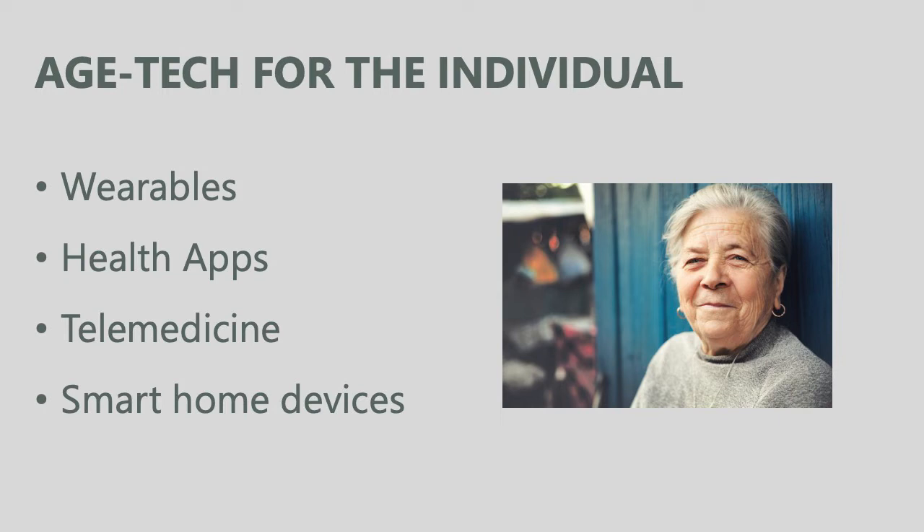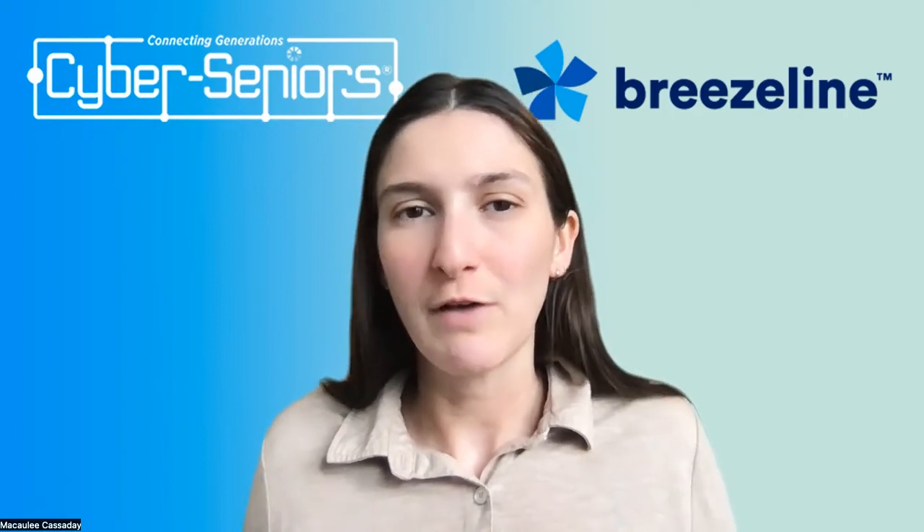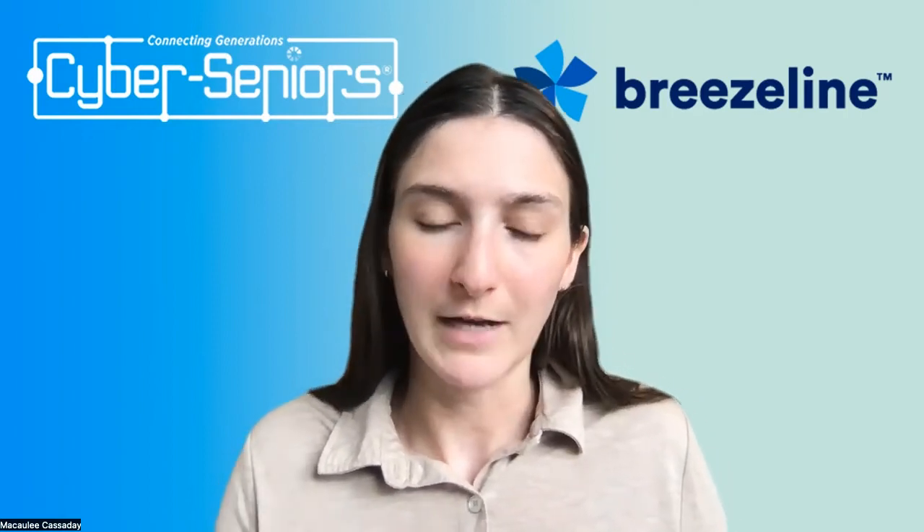Now we're going to go over some Agetech for the individual — devices, apps, or programs that you could access yourself right now. Things like wearables, health apps whether on your phone, tablet, or a website, telemedicine for accessing medical services online, and smart home devices. We'll go over these in a broad overview so you have a better idea of what these kinds of services are and how you can access them.